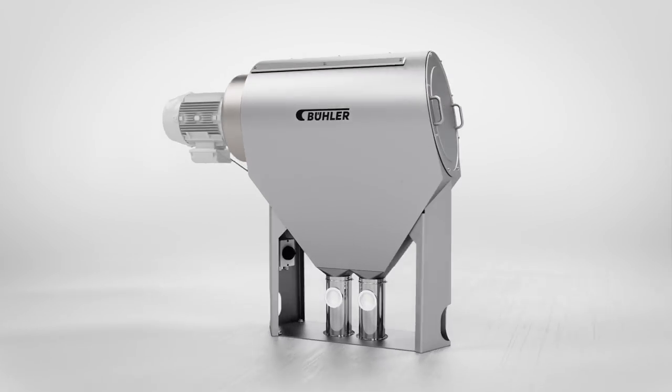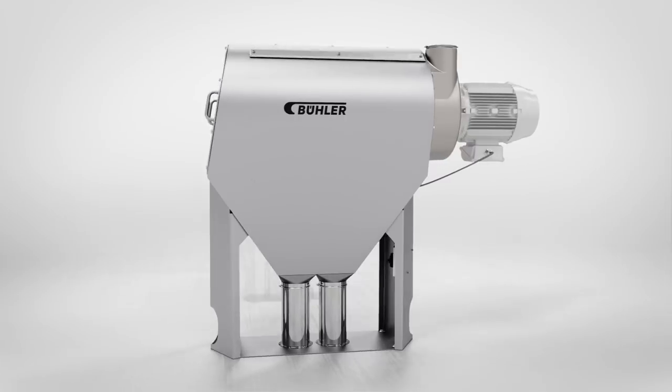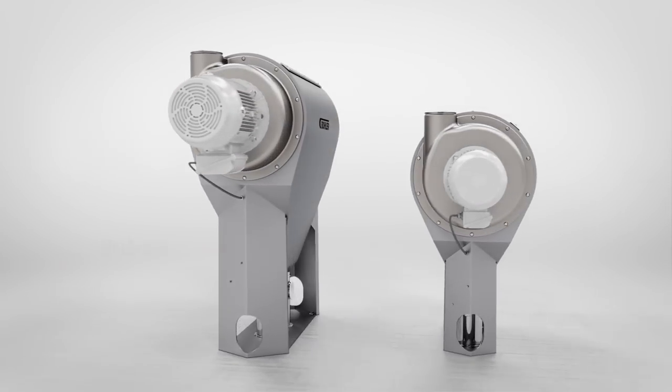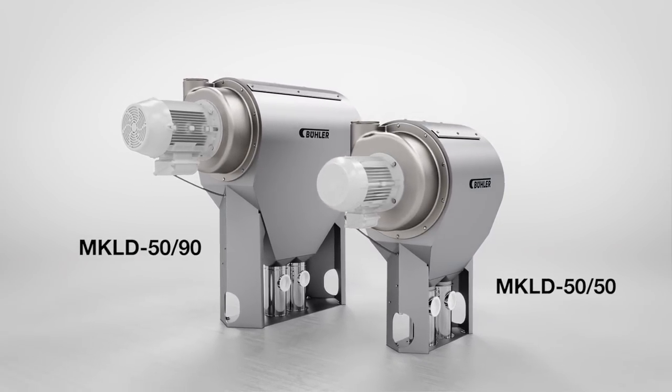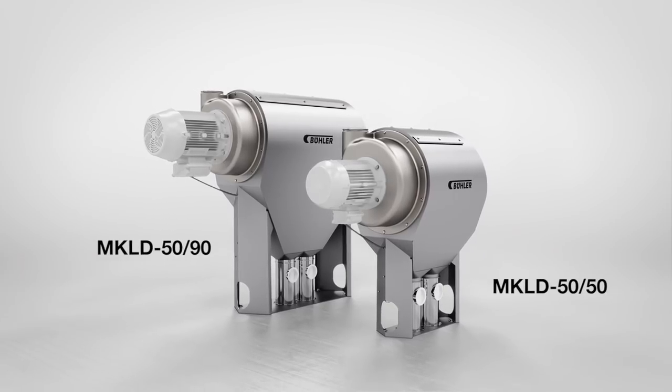Clean, powerful and efficient with small space requirements, the bran finisher MKLD is the quiet, inconspicuous and lucrative device for every wheat mill. We engineer customer success.